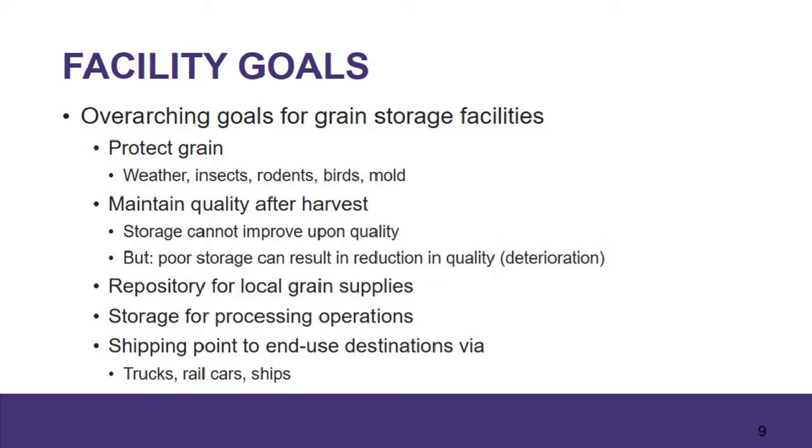When we think about facilities — whatever type of grain handling or storage facility — ultimately we have to protect the grain until we can process or utilize it for whatever the intended purpose is. When we talk about protecting grain, we've got to protect it from weather, insects, rodents, birds, and mold. But we also have to protect grain from deterioration, which is going to happen regardless. When we think about maintaining quality, the grain is going to continue to deteriorate over time. The best that we can hope for is to slow that rate of deterioration. We're never going to improve the quality of grain that comes into the facility — the only thing we can do is slow that rate of deterioration.